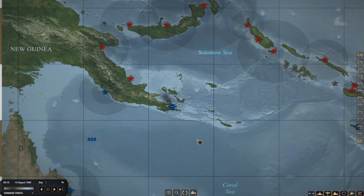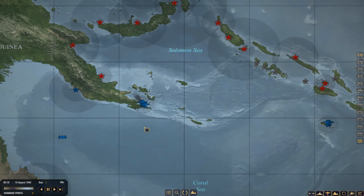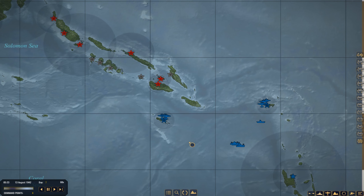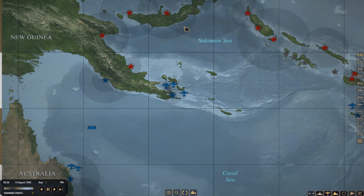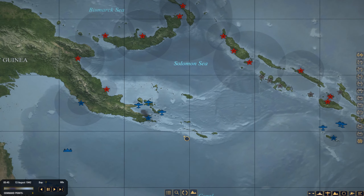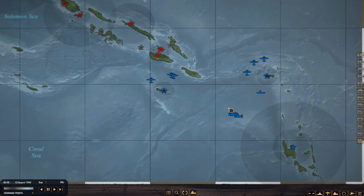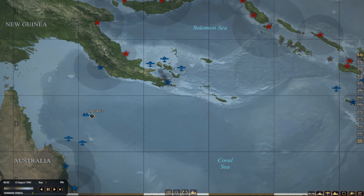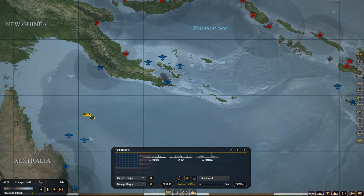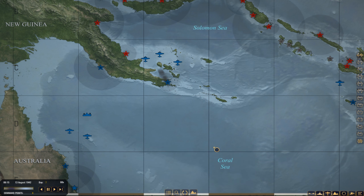It's 5:15 AM and reconnaissance flights are up. We have Sunderlands, Catalinas, and I think I have plenty of coverage. These three are going to this area; the Catalinas from Rennell Island are concentrating on the Solomons; these Catalinas are on the Solomon Sea; and the Sunderlands are covering the Coral Sea. Task Force One is loitering off the Santa Cruz Islands. This other Task Force is waiting — it's going to be about 14 hours, so I want to arrive around midnight, meaning I'll leave around noon.